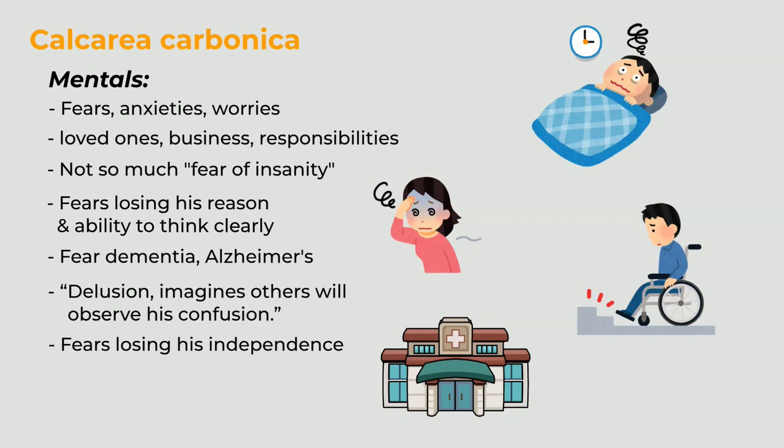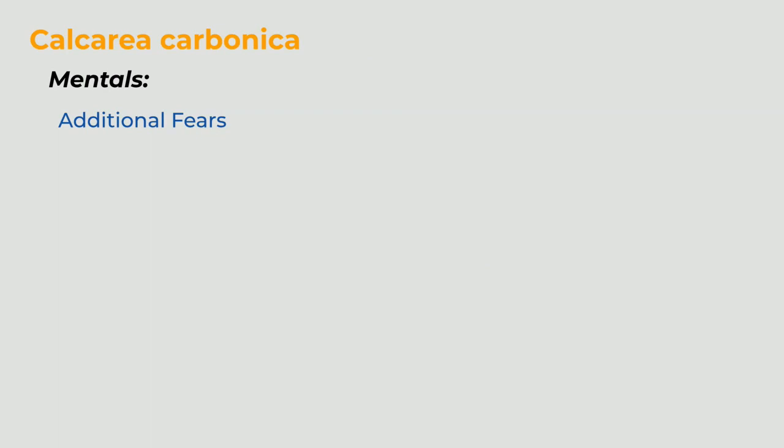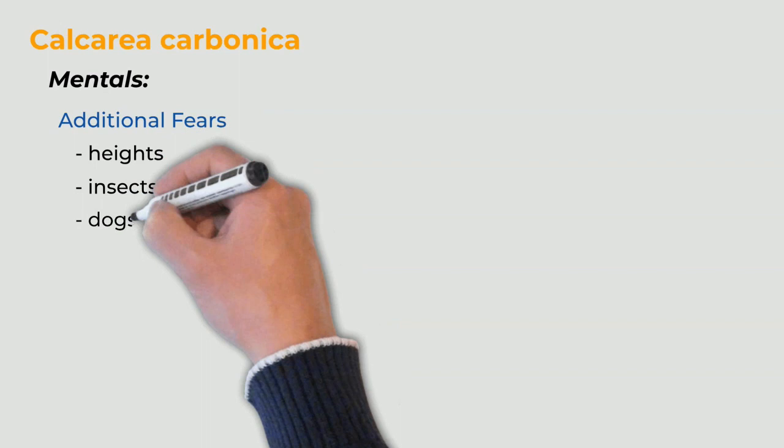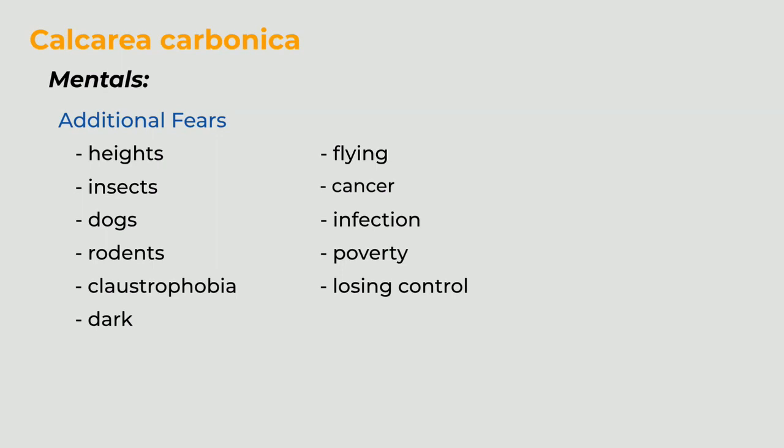He fears any disease that could lead to depending upon others to perform his activities of daily living. Calc carb is prone to a variety of additional fears: fear of heights, fear of insects, fear of dogs, fear of rodents, claustrophobia, fear of the dark, fear of flying, fear of cancer, fear of infectious diseases, fear of poverty, and fear of losing control. Although that's quite a lengthy list, bear in mind that most people who need calc carb will only exhibit a few of these fears.